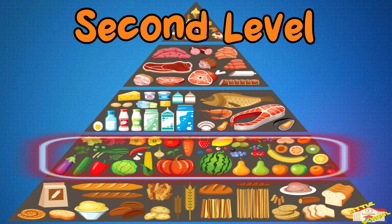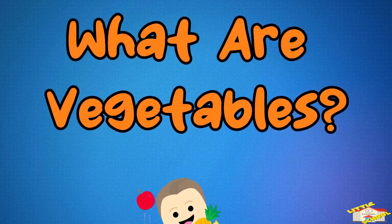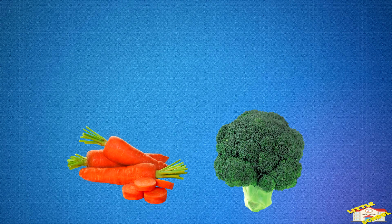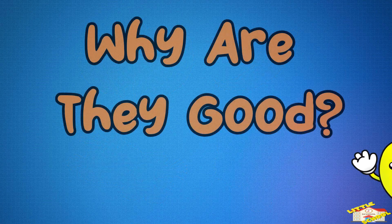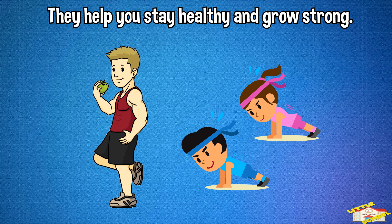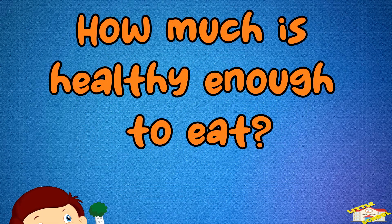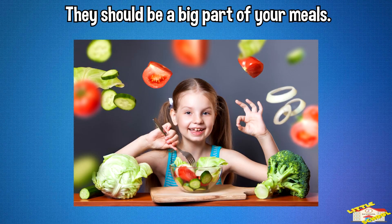Second level: fruits and vegetables. What are vegetables? These are foods like carrots, broccoli, spinach, and peppers. Why are they good? They help you stay healthy and grow strong, and they also have lots of vitamins. How much is healthy enough to eat? Try to eat different veggies every day — they should be a big part of your meals.